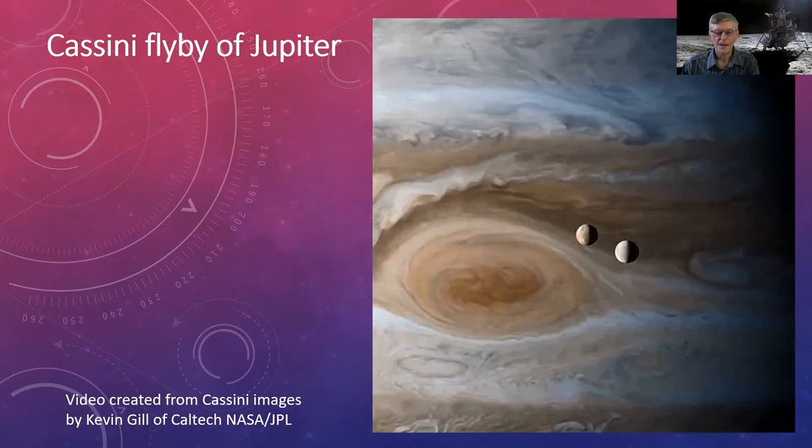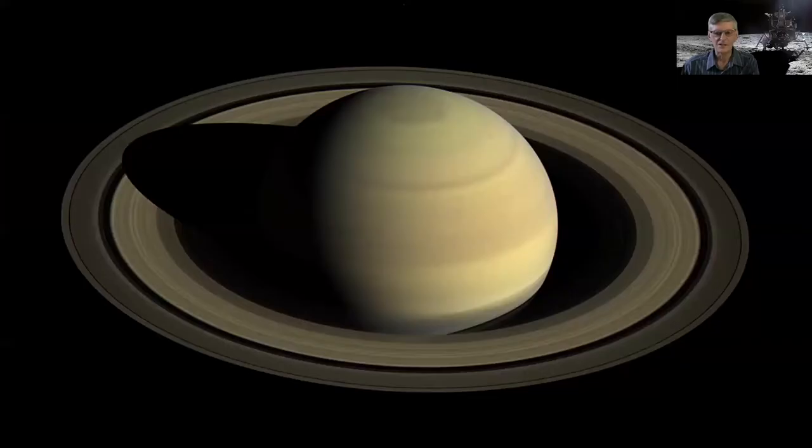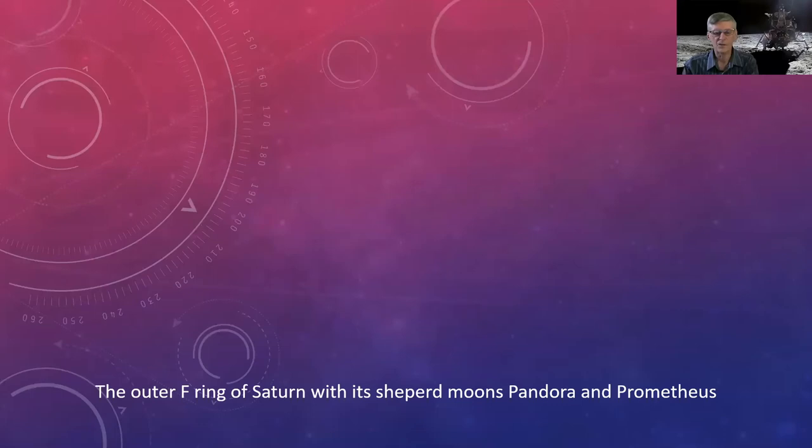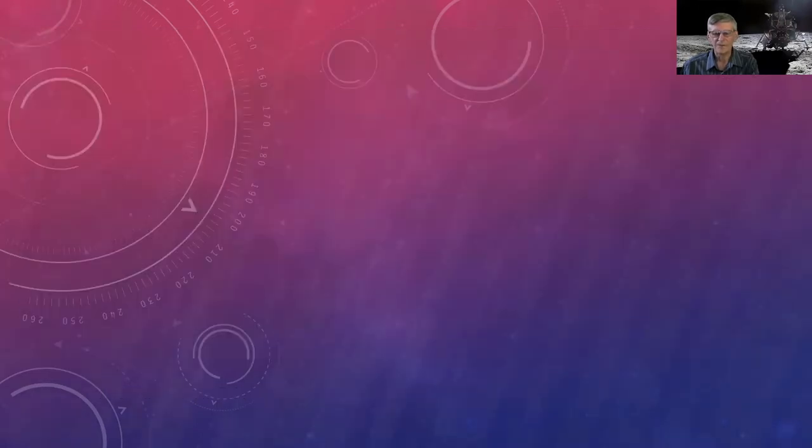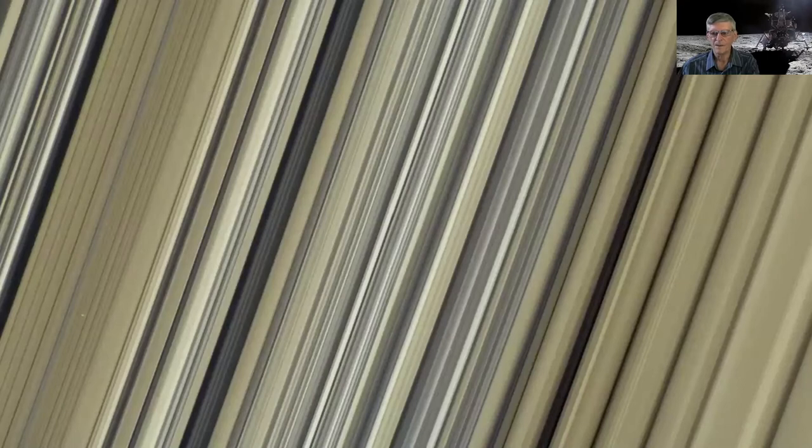Full-screen Cassini images of Saturn show the hexagonal feature on the north pole, banded cloud tops, and the stunning ring system. The Cassini Division gap is named after Cassini. A close-up shows the thin outer F-ring, with shepherd moons Pandora and Prometheus orbiting on either side keeping material in that outer ring. The rings are basically pieces of comets, asteroids, and shattered moons that broke up in Saturn's gravitational field — billions of chunks of ice and rock.